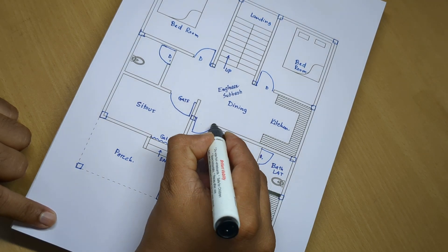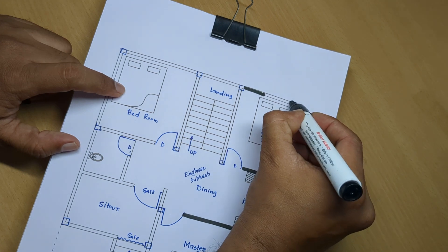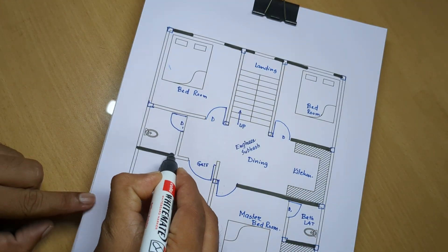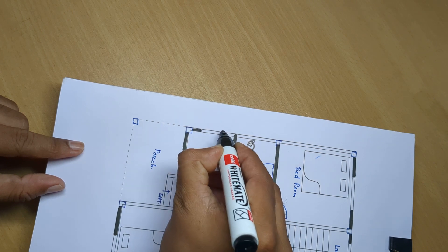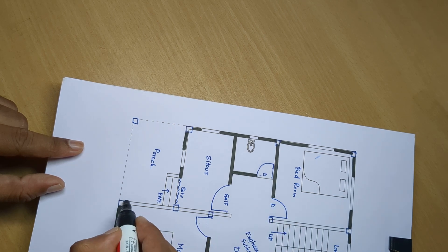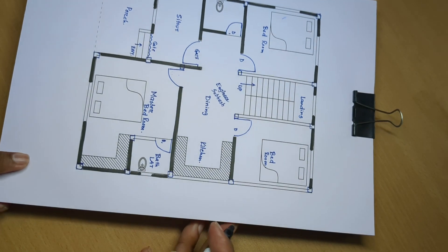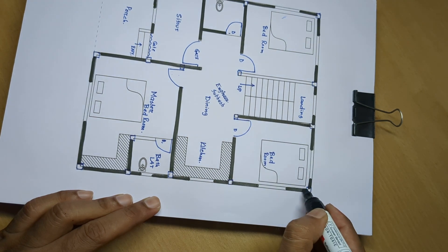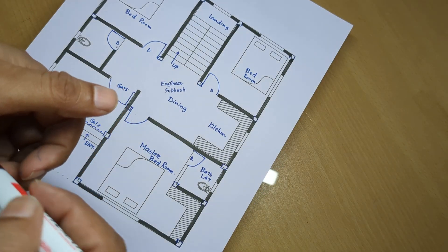Wall and partition. Wall and windows. Ventilator. Window. Wall and windows.